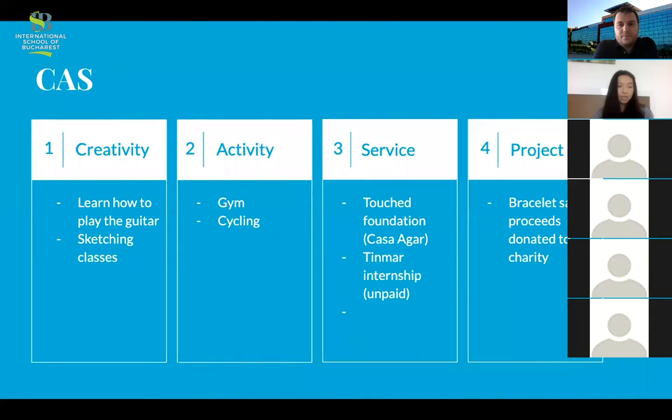I also took sketching classes because it's something I enjoy and I'm relatively good at. For activity, I went to the gym a lot and learned how to cycle — I didn't really learn as a kid, so that was an opportunity. The service part was my personal favourite. This helped me a lot when I applied to university because they care a lot about what you do for your community. Universities like to see that if they admit you, you're going to be an asset to their community. So if you're doing something to help people without getting anything in return, it looks so much better on your application.